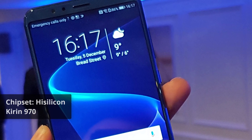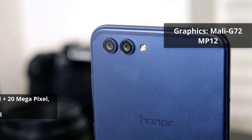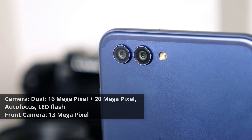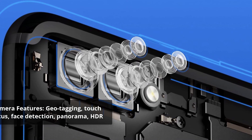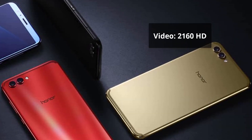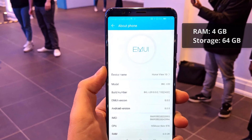Chipset: HiSilicon Kirin 970. GPU: Mali G72 MP12. Primary camera: dual 16 megapixel plus 20 megapixel, autofocus, LED flash. Front camera: 13 megapixel. Camera features: geotagging, touch focus, face detection, panorama, HDR. Video: 2160p HD. RAM: 4 gigabytes. Storage: 64 gigabytes.